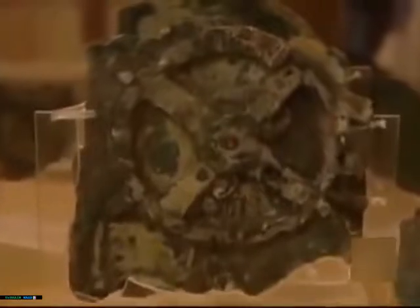One man believed the answer may lie in the cogs and wheels of the Antikythera mechanism. In 1951, an English physicist, Derek de Solla Price, decided to find out for himself, and examined the mechanism in detail for the first time.